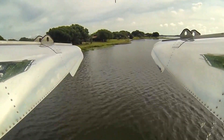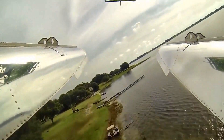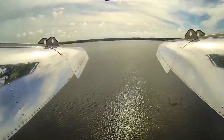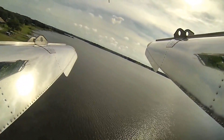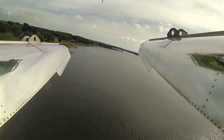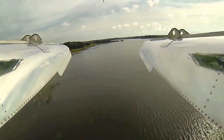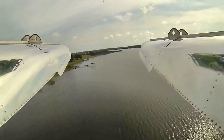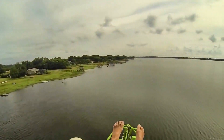I wanted to show people that you can fly and not be a rich guy. You can fly for not pennies, but you can get training and fly something affordable. I call this the John Boat of the air — if you had a John Boat, you'd get out on the lake or the river, tool around, see how your neighbors are doing, see what's going on. That's what I do. A little aerial sightseeing. Down there on the ground you can't see very far, but up there you can see forever.